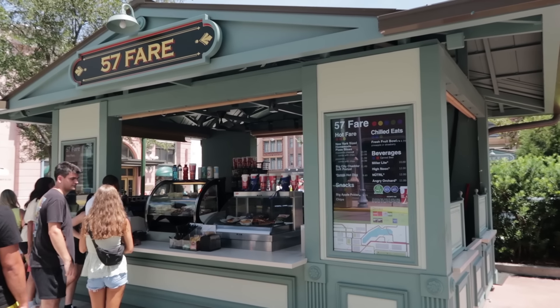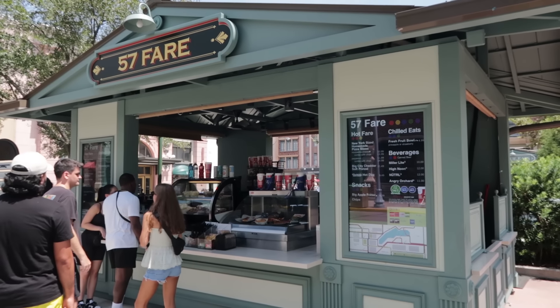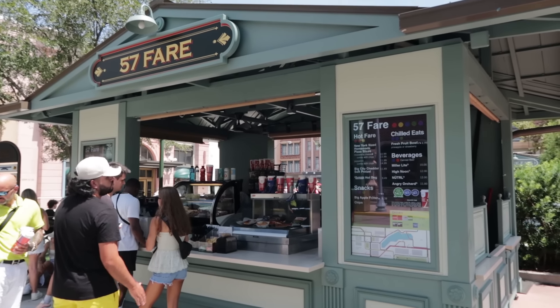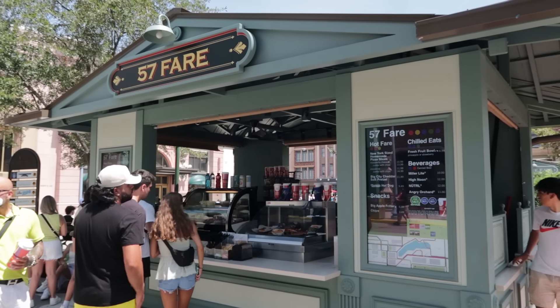This little kiosk here in New York City, 57 Fair, does have jumbo slices of pizza starting at $10.99 — and yes, it is Louie's Pizza. However, since it's not made here and has to be carried over, it's not as fresh, so not as good in my opinion. The fresher the pizza, the better — I don't make the rules, that's just the rules.